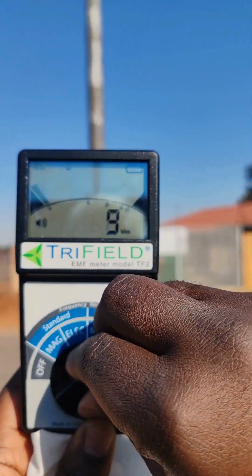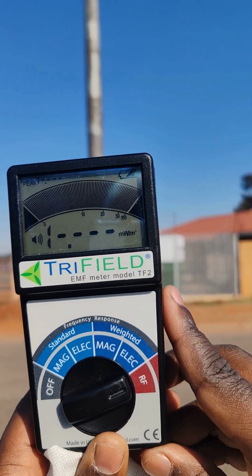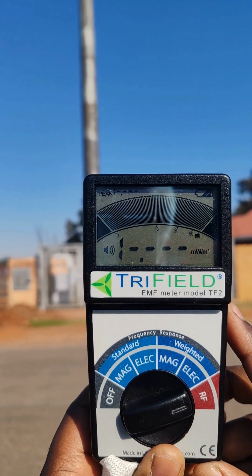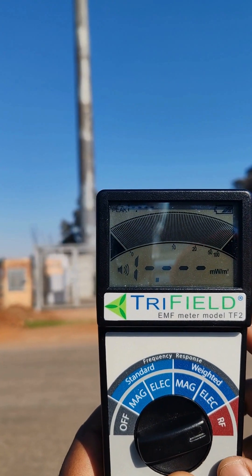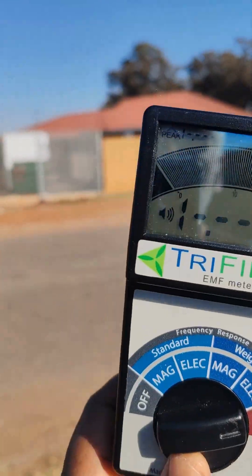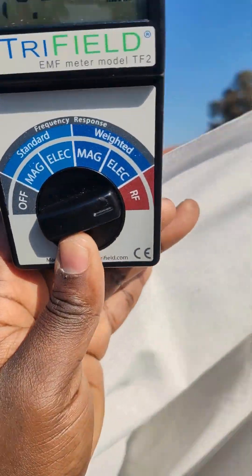I'm going to switch it on in front of the camera. As you can see, we are outside of range, exceeding 20 milliwatts per meter squared. We are going to now use the ADR-Tex fabric and cover this meter.